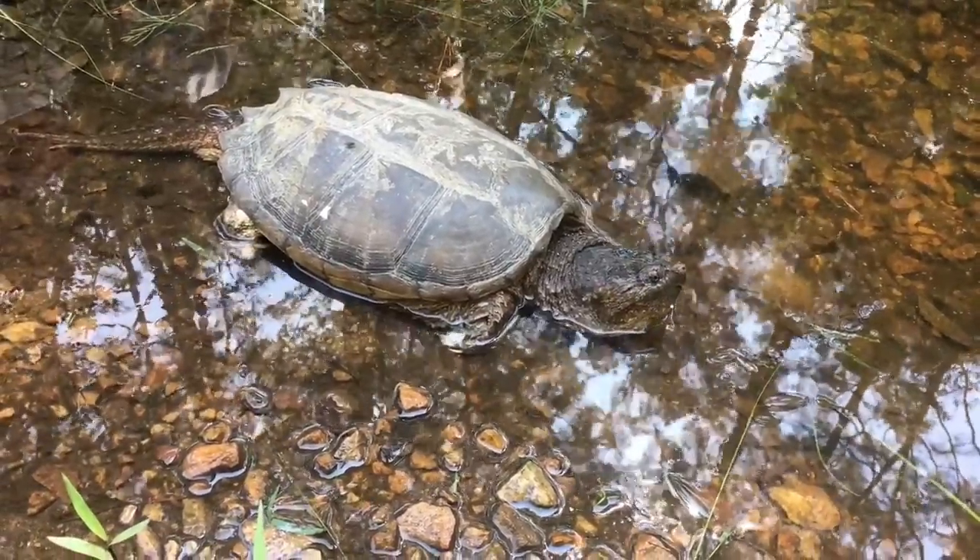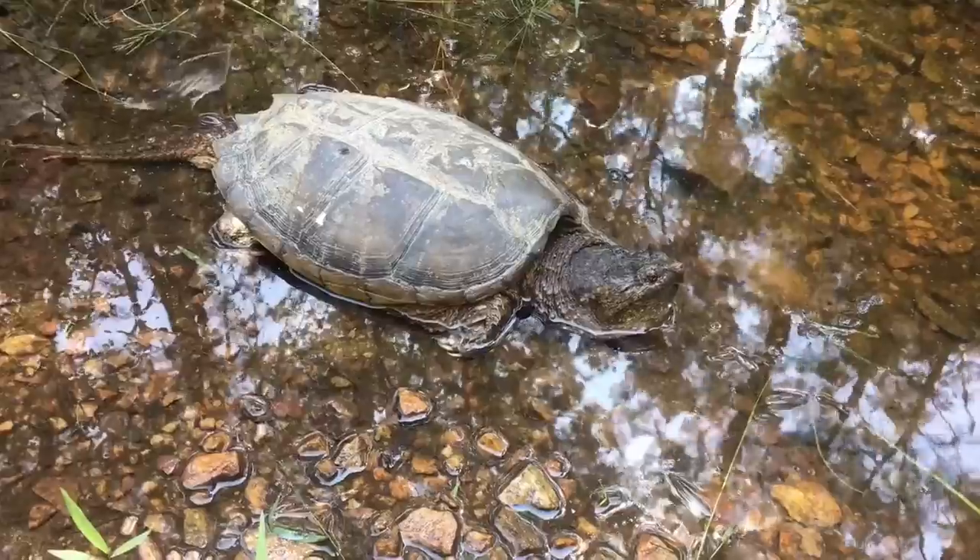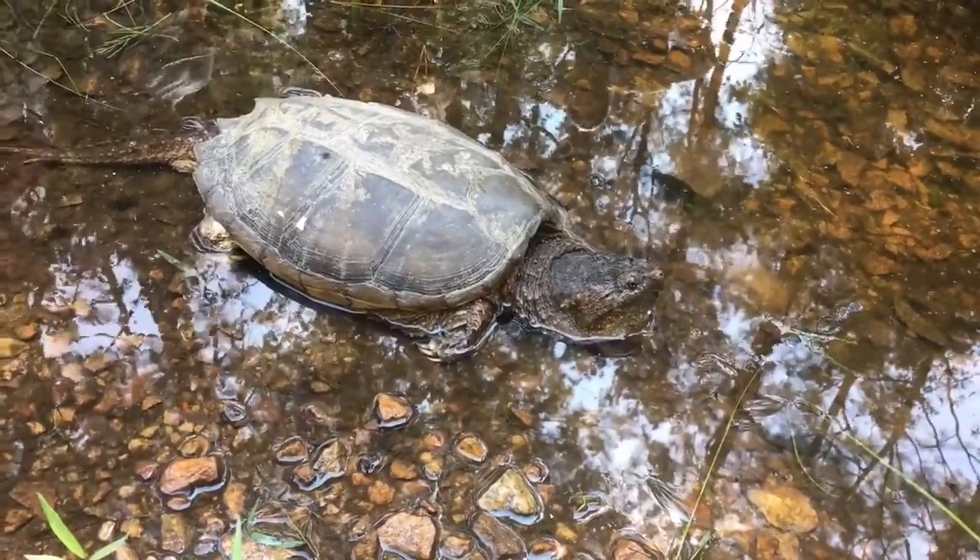Let's see what that was — pileated woodpecker. They are loud.